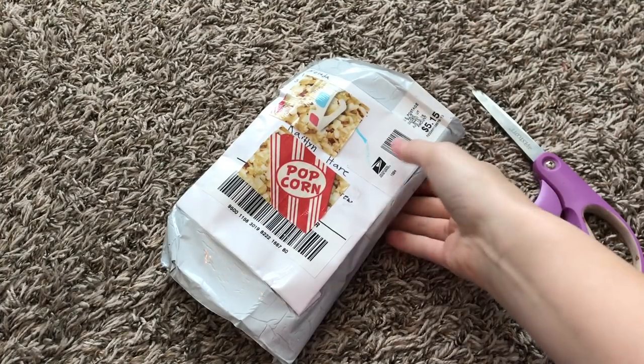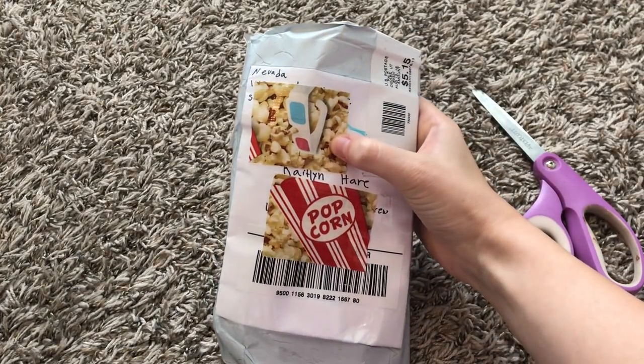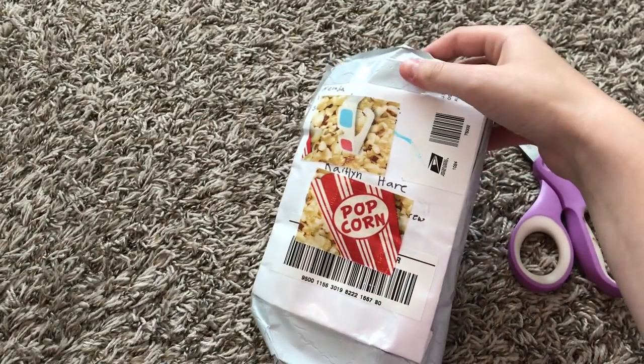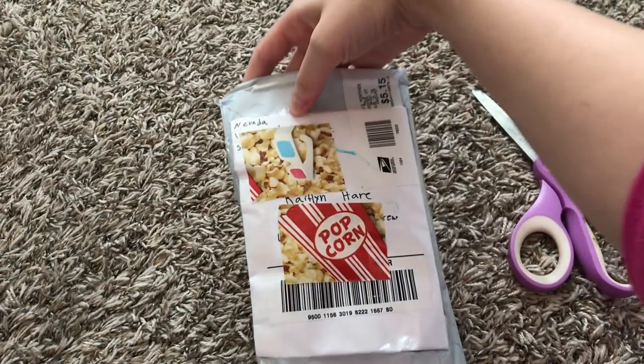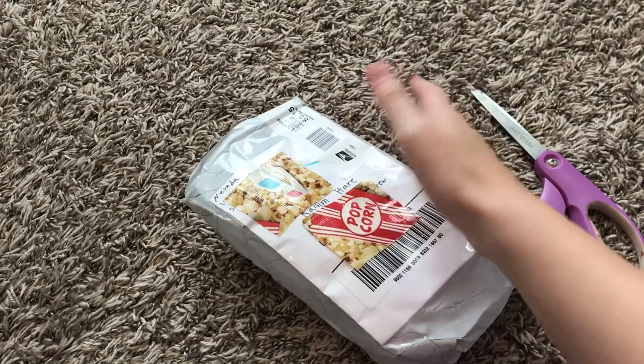Hey guys, it's Caitlin and I have a package here from an Etsy shop. It's called Nevada's Crafting AG. It's run by a girl named Nevada. She makes realistic breads and foods for American Girl dolls, and she asked me if she could send me some stuff to review and I said yes. So we are going to open this and see what kind of stuff she has sent.